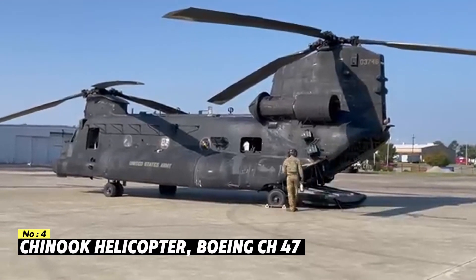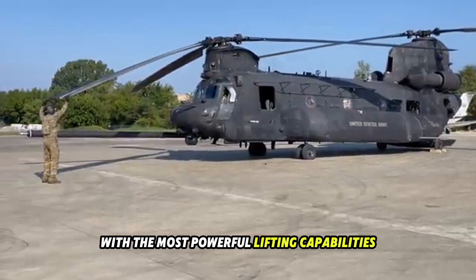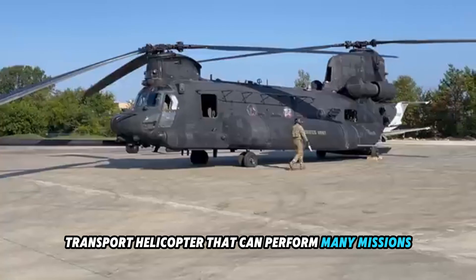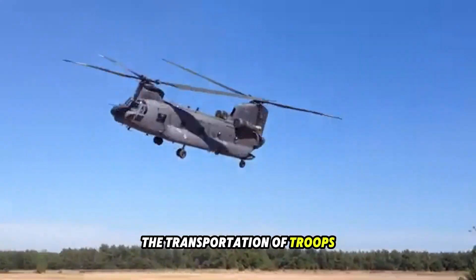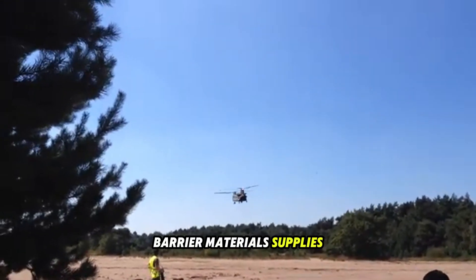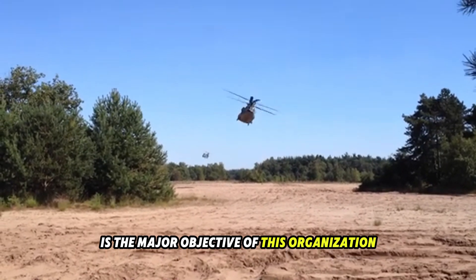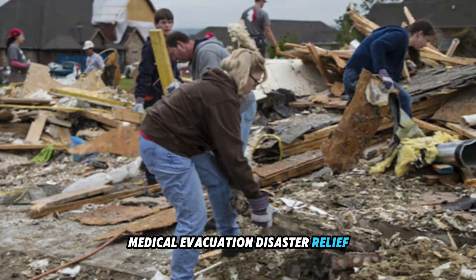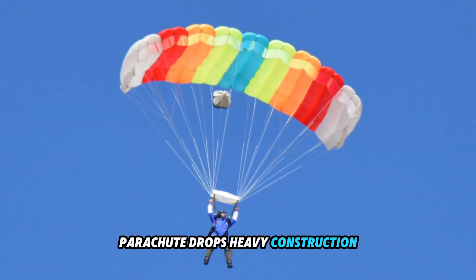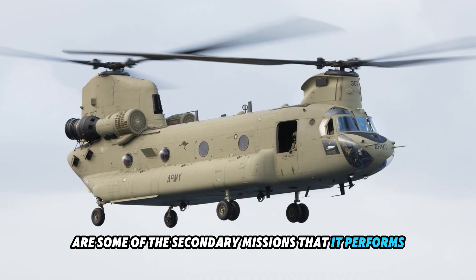Number 4: Chinook Helicopter. One of the Western helicopters with the most powerful lifting capabilities is the Chinook, a heavy-lift transport helicopter that can perform many missions. The transportation of troops, artillery, ammunition, fuel, water, barrier materials, supplies, and equipment on the battlefield is the major objective of this helicopter. Medical evacuation, disaster relief, search and rescue, aircraft recovery, firefighting, parachute drops, heavy construction, and civic development are some of the secondary missions that it performs.